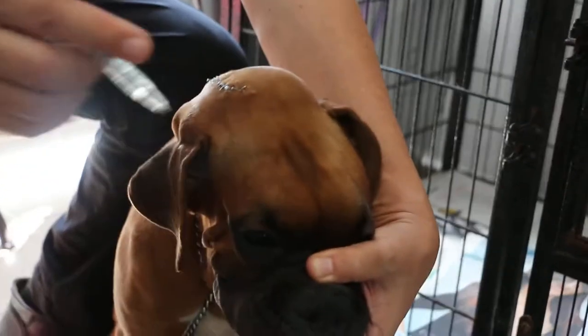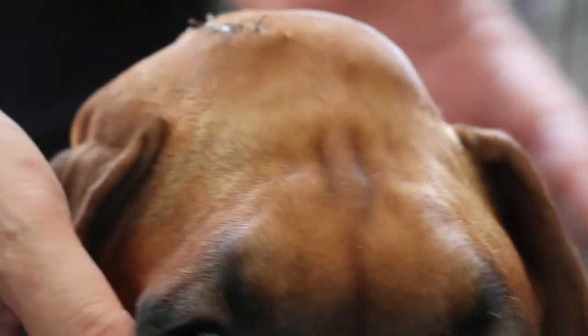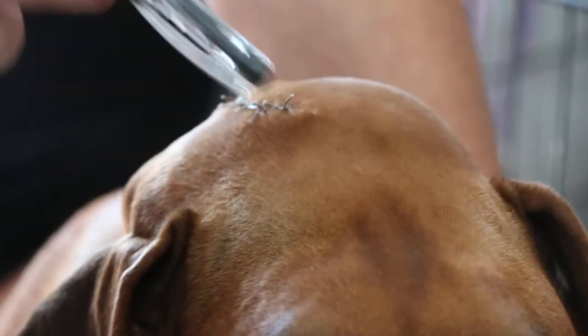Today, May 22, 2014, this Boxer, female, five months old, comes with a bigger swelling.